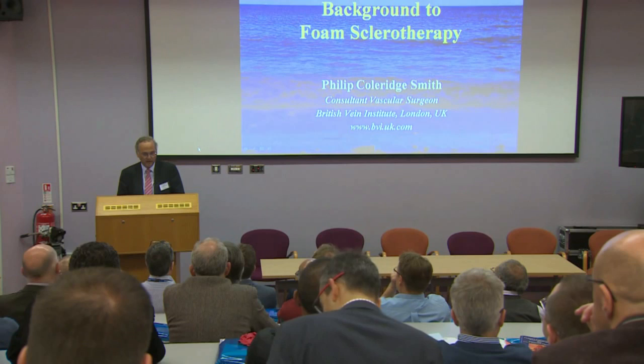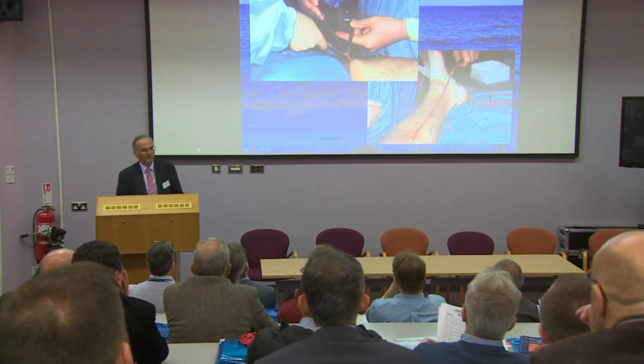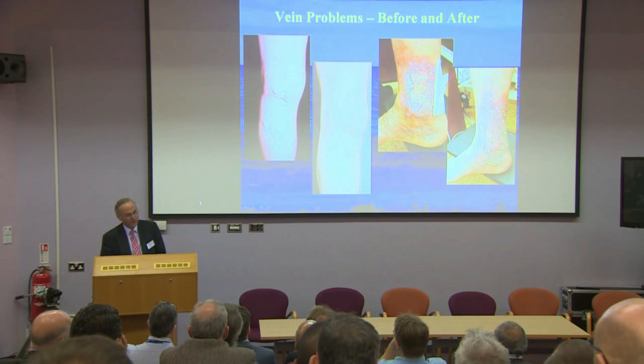In the 20th century, we used to make incisions in the leg, run big bits of metal down the inside of the vein, and fish out the veins in the calf — a lovely operation as long as you're on the giving and not on the receiving end. Poor old patients found it rather a bruising and painful experience afterwards.